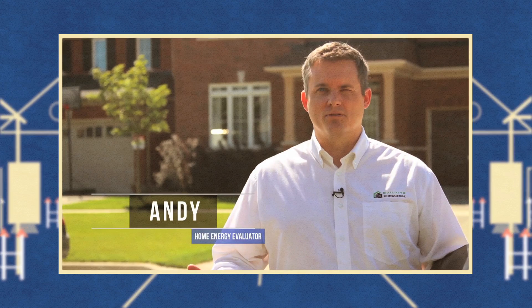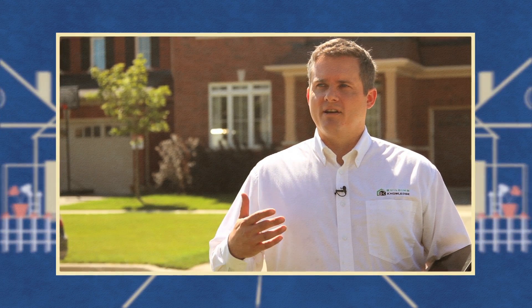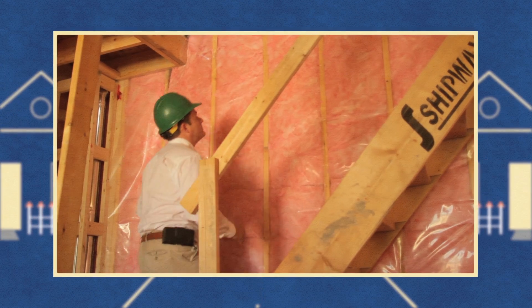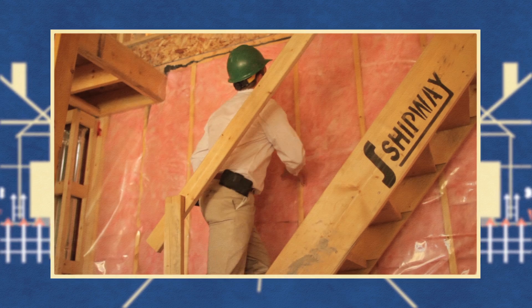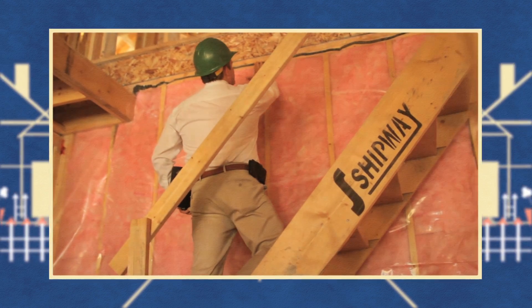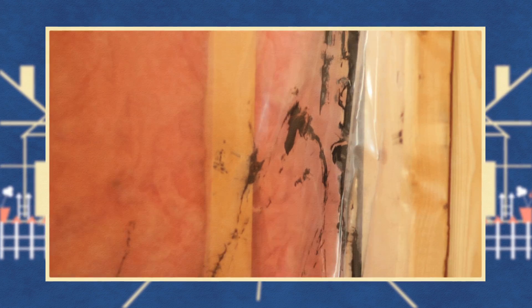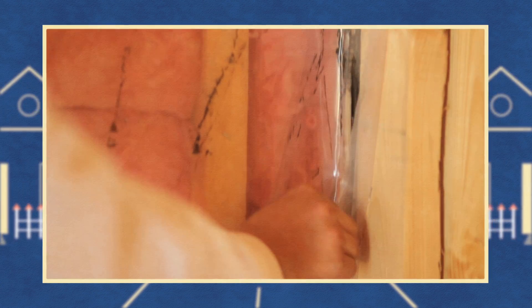Minto goes into a lot in their design process, first of all to ensure that the house is built to specifications that are energy efficient. But probably more importantly, each of these homes are tested by ourselves as a third-party energy evaluator. The first step is actually a pre-drywall inspection, where an evaluator like ourselves is inside the home before the drywall goes on.